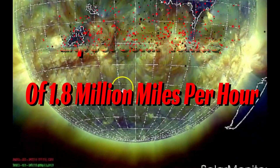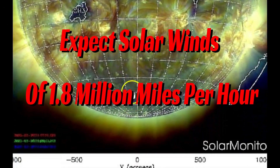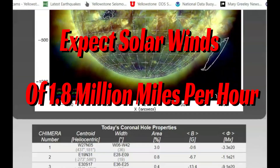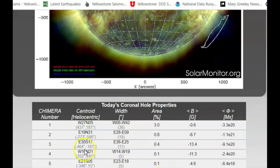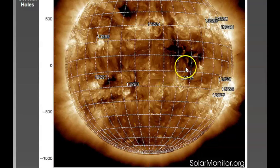It says area percentage: 3.0% for coronal hole one; two is 0.8%; three is 0.4%; four is 0.1%; and five is 0.1%. So coronal hole one would be 3% of the sun's surface facing towards Earth.